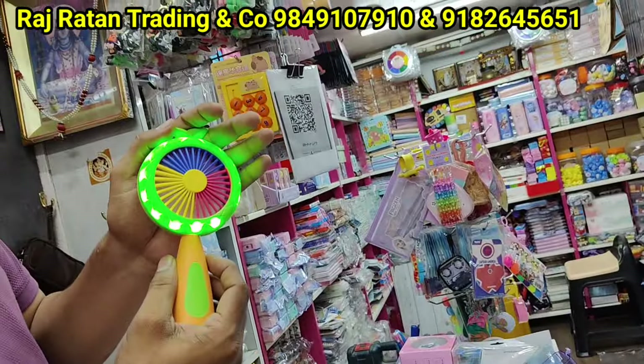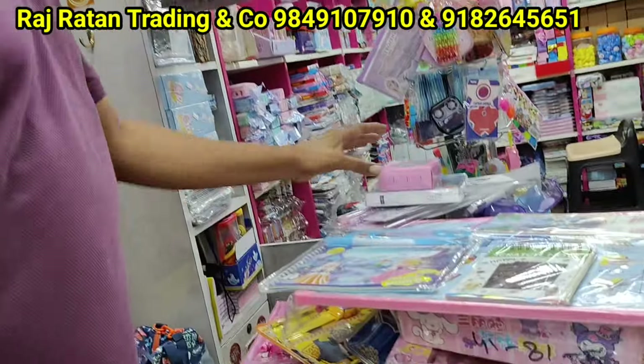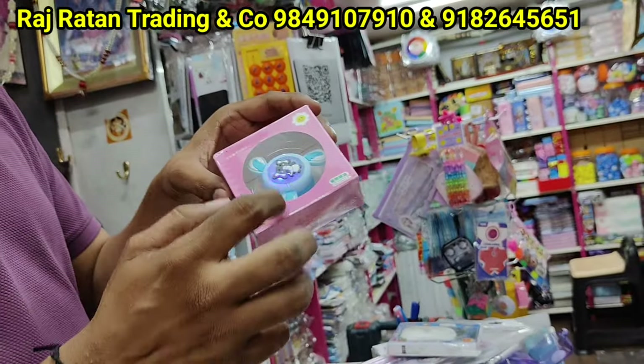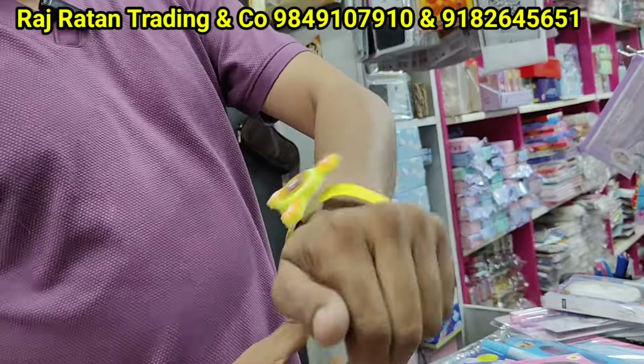There are electric fans with light, many trending items, 165 rupees. This is a slap band with spinner light — a band with light, snap band used for chasing. Many trending items.